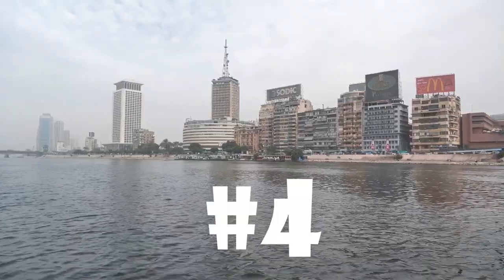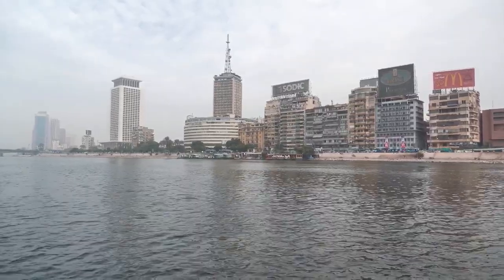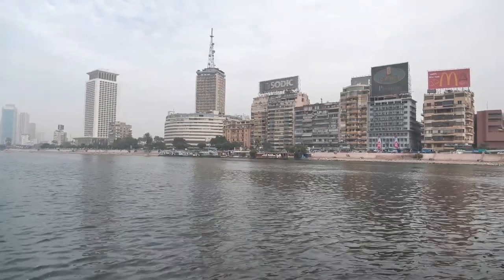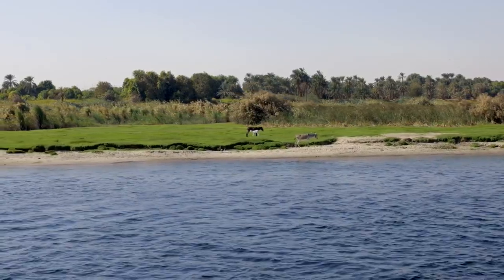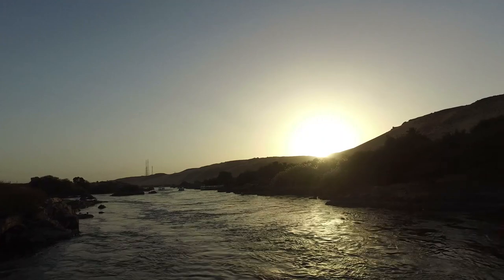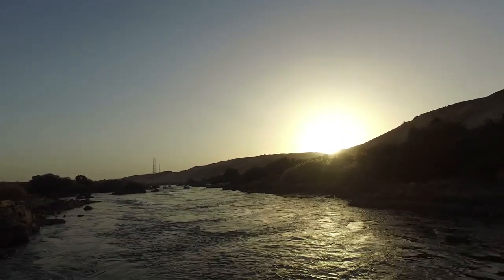Number 4. The Nile River. If you are interested in the history and culture of Egypt, you absolutely have to visit the Nile River, the country's most important water source. A lovely boat trip down the river lets visitors take in the verdant vegetation and historic structures along its banks. They also have the opportunity to visit the well-known temples of Karnak and Luxor, situated nearby.